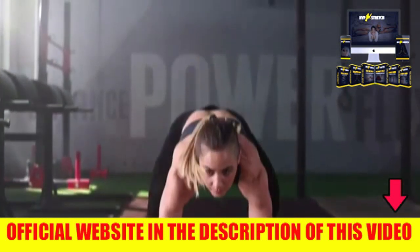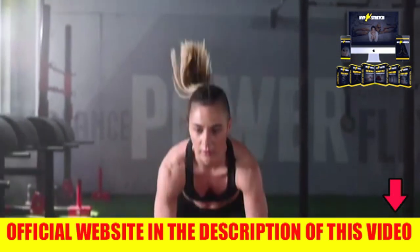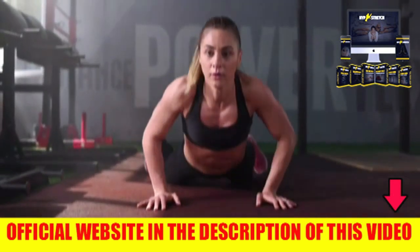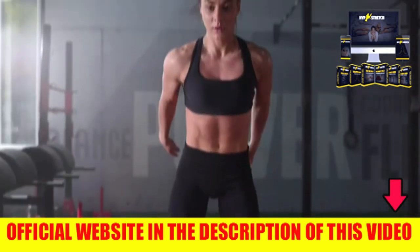Does hyperbolic stretching really work? Will it really help me? In this video, I will bring a lot of important information about this product. I will also bring an alert where people are losing money, so I recommend watching until the end.